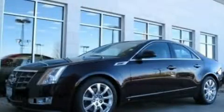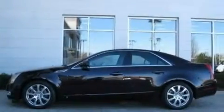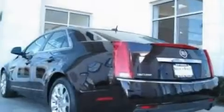This is a 2008 Cadillac CTS with great fit and finish. It features a 3.6 liter, 6-cylinder engine and an automatic transmission.